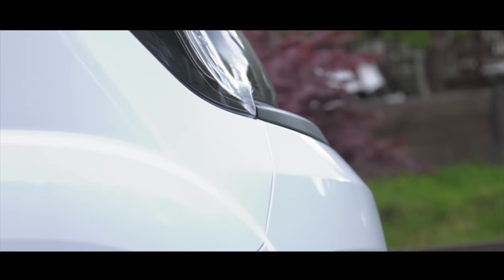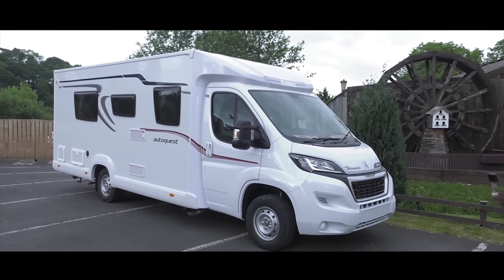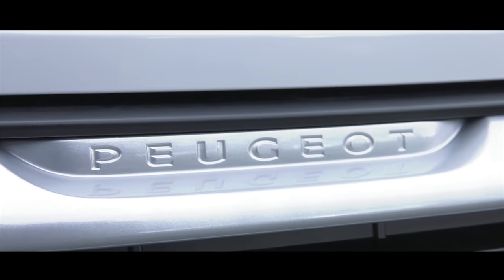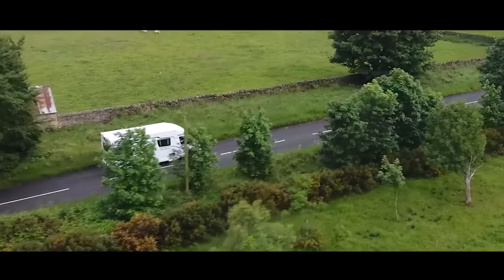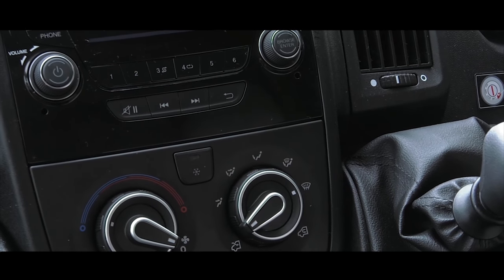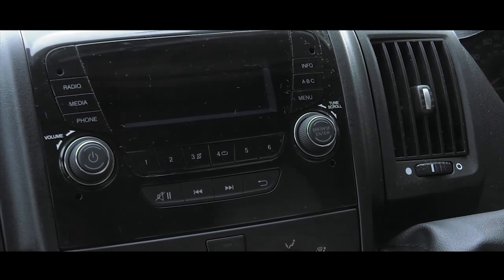Elddis motorhomes, including the AutoQuest range, are built on a standard Peugeot chassis which Elddis do not modify. Keeping the integrity of their Peugeot chassis ensures smooth and solid road handling. The vehicles themselves are fully bonded with solid construction, but step inside and you'll see that the fit and finish is reassuringly solid and robust too.